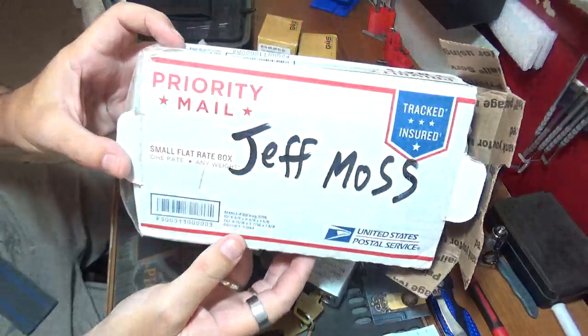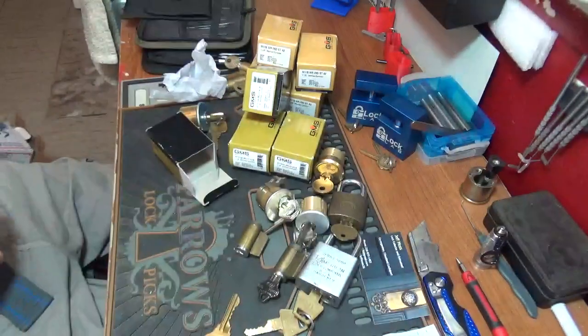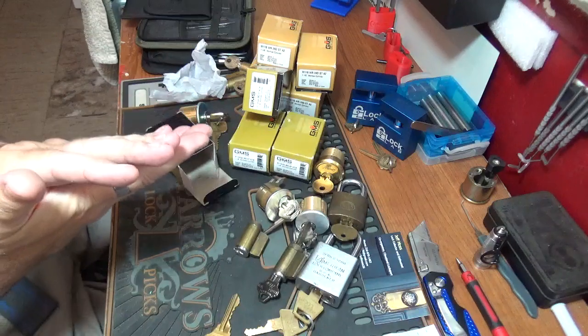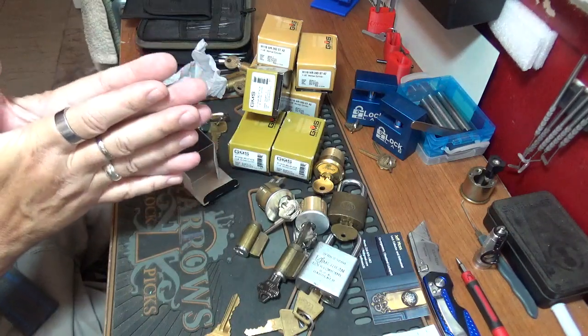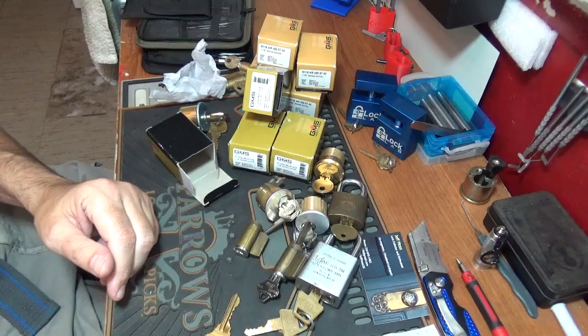Jeff Moss, thank you so much buddy, I highly appreciate it. Alright, that's what I got y'all — that's what I wanted to share with you. Big Al signing off.